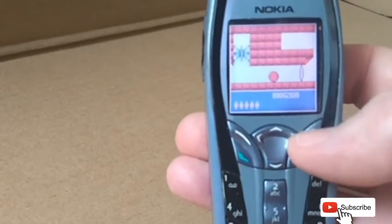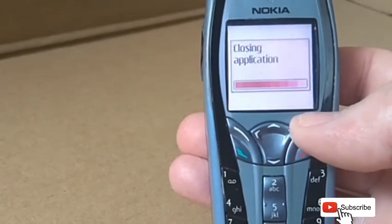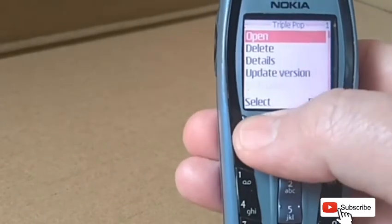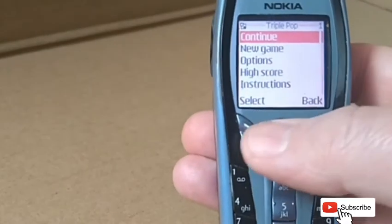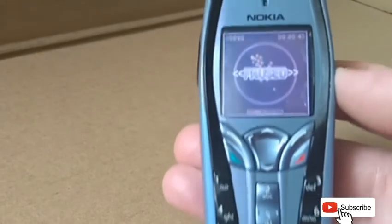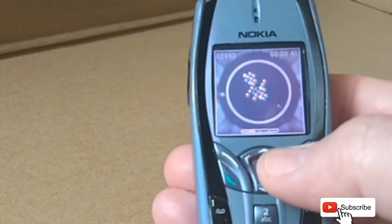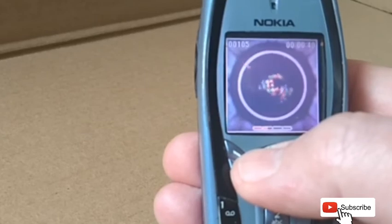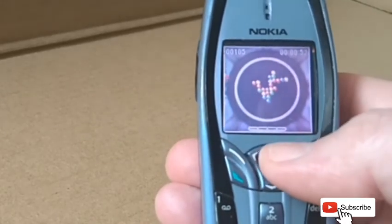If you had this mobile phone back in the day, I would appreciate if you just left a few comments down below. If you enjoyed this video, please hit the like, subscribe, and the bell so you'll be notified when new videos are released. Thanks very much for watching Vintage Mobile Phone Reviews.